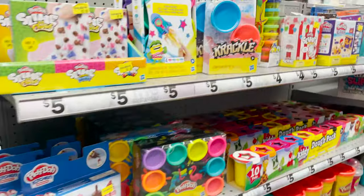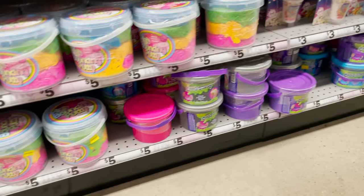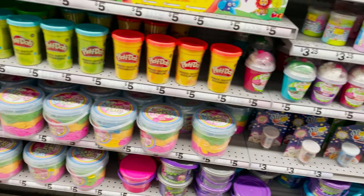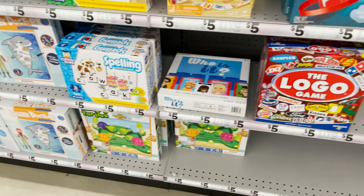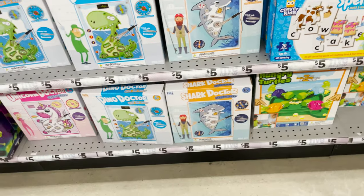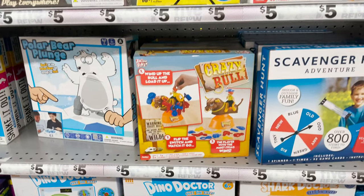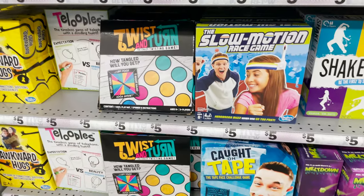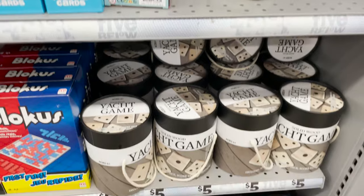Going into Play-Dohs and slime — three to five dollars on these kits, really cute and fun. Here are some games they have for only five dollars: little Operation ones — looks like a shark one, a dino, and a unicorn, super cute. There's also Twists and Turns, Twisted, Caught on Tape, and Uno games.